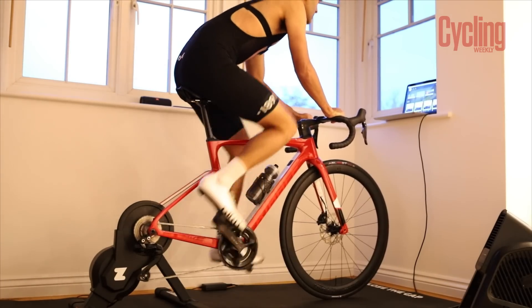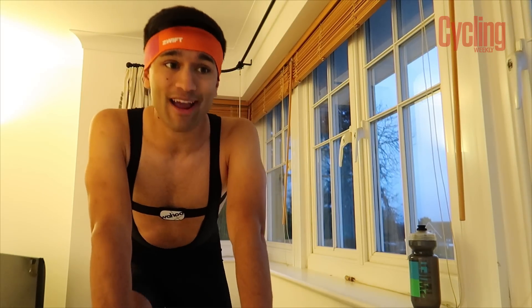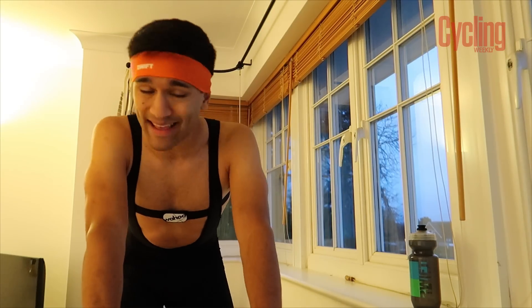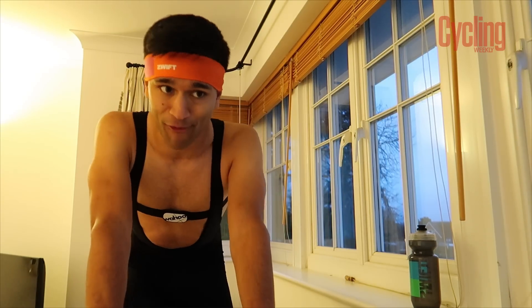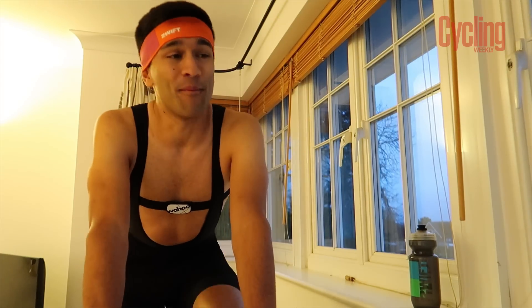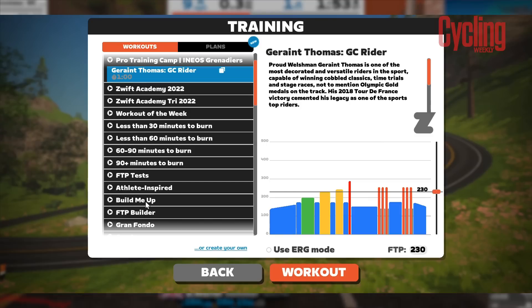Zwift have sorted me out with something pretty special to kick off episode three. They have given me a sneak peek into the brand new pro team training camp workouts. They are back and they are bigger than ever before — they encompass more teams, there are more workouts. And today I'm doing one from the man, the myth, the legend, Geraint Thomas from the Ineos Grand Départ.